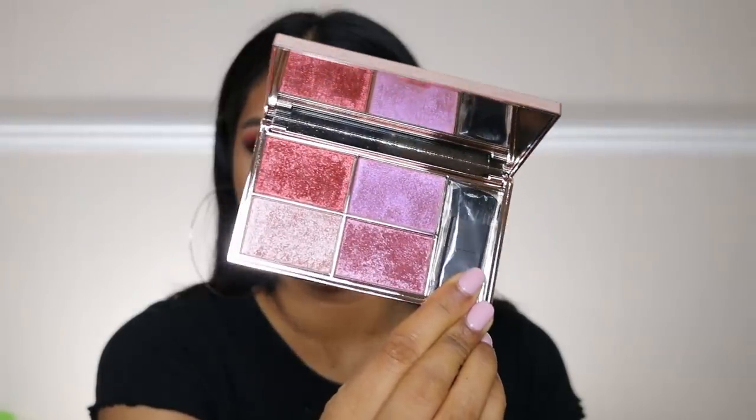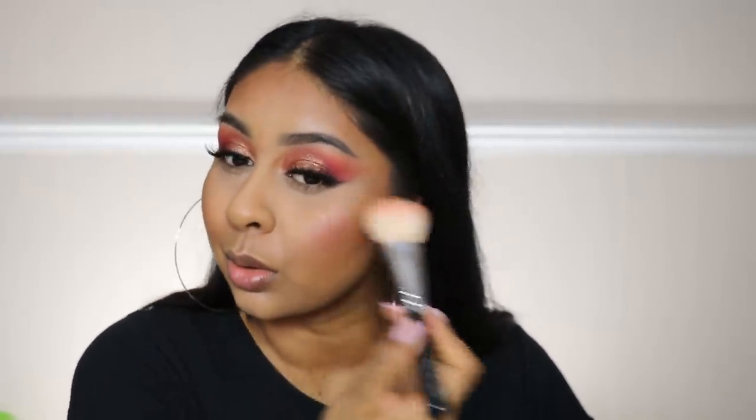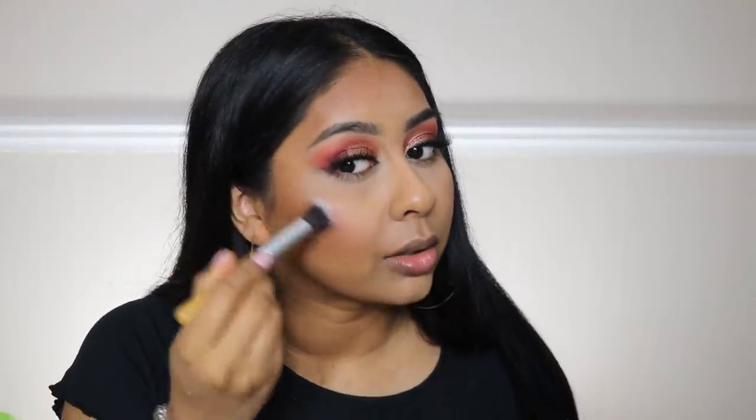The next product is so exciting — I got the Love Shook highlighting palette. Just look at the colors! The brush in there is so bad so we can throw that away. I think I'm going to mix these two shades together — maybe a bit too much. Now I'm going to use the lighter shade as my highlight.